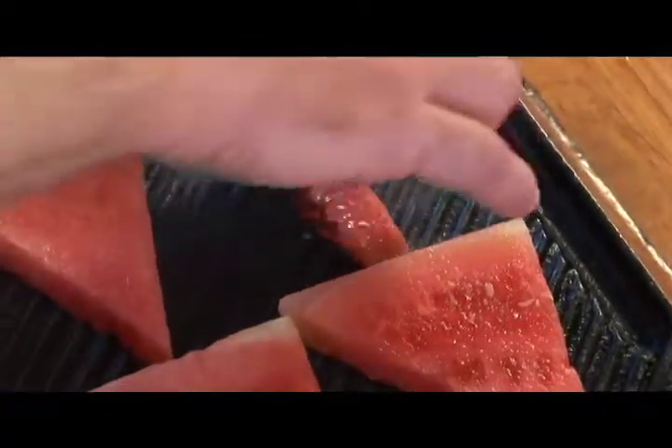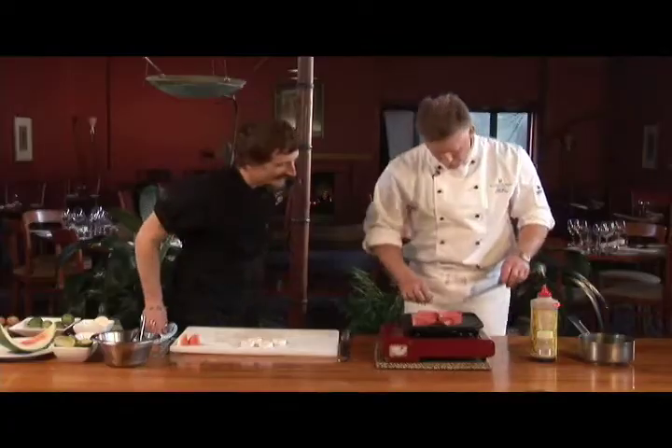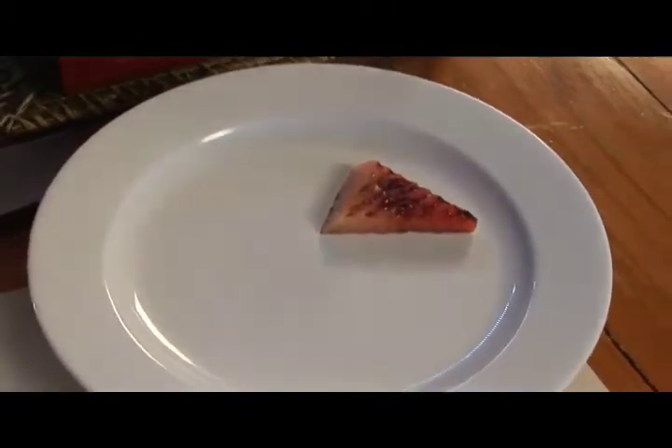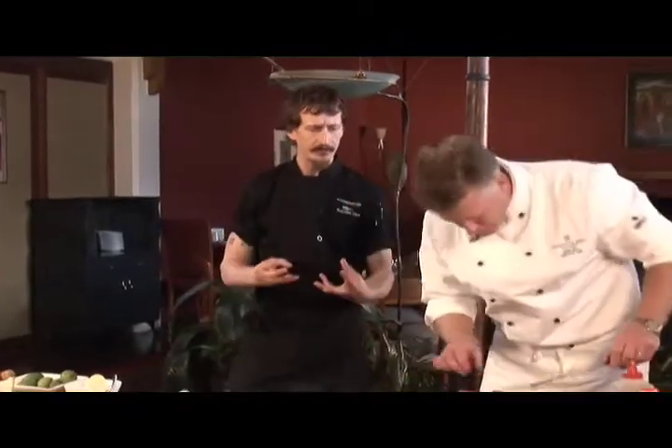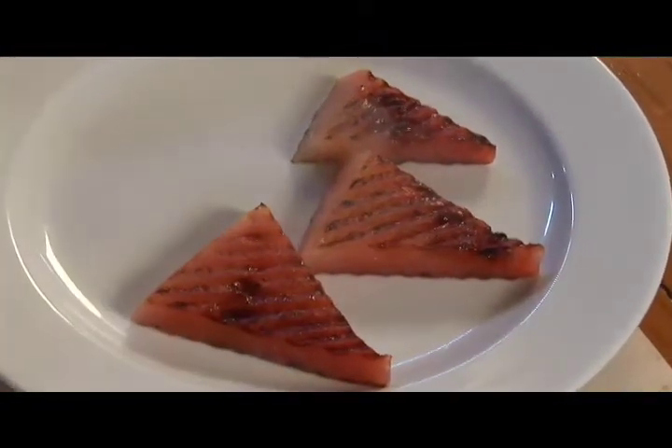So we're just going to turn these over — look at that. We're just going to take those off. Just long enough to get that caramelization but not soften them too much, so they're still going to have that nice firm, crunchy type of texture to them.